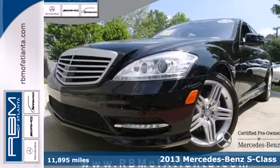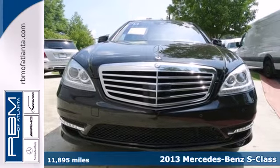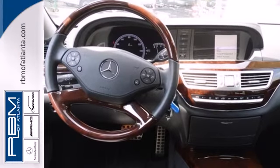Here's a 2013 Mercedes-Benz S-Class. With its iconic design, groundbreaking innovation, and legacy of leadership, this S-Class continues the tradition of being a top-notch flagship sedan.